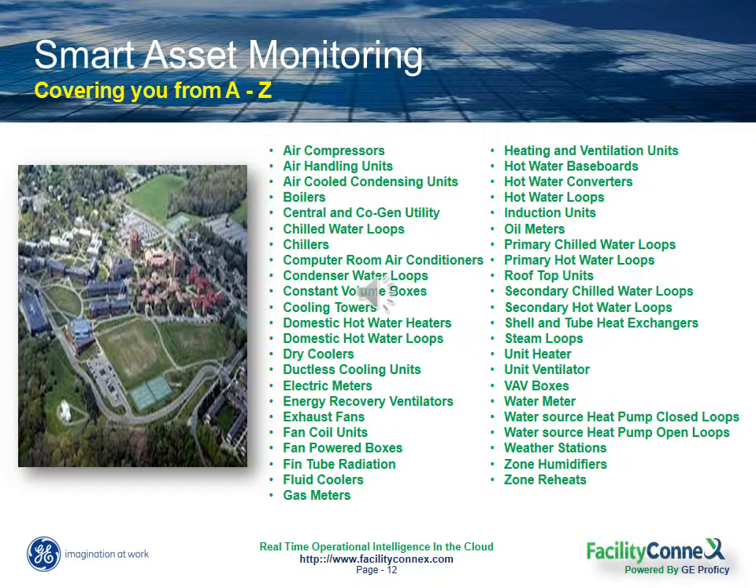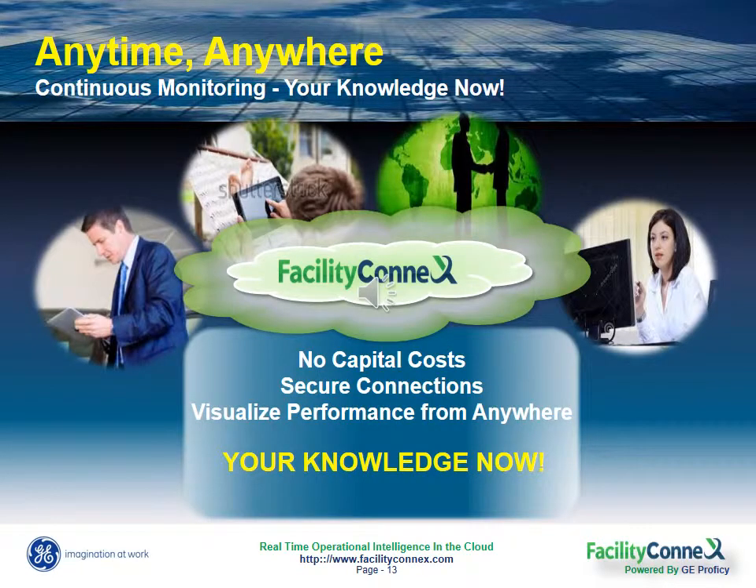And we'll monitor and report on as many key performance indicators on those systems as you need. We can organize and display your data in a manner that makes best sense for your organization with the ability to drill down into specific pieces of equipment or compare like type assets across your fleet. So Anytime Anywhere is all about getting access to your knowledge now.